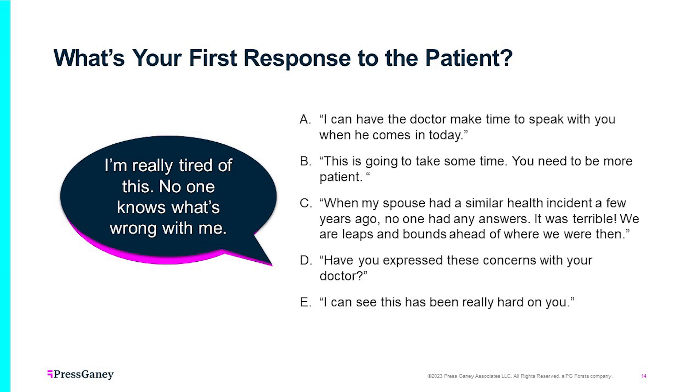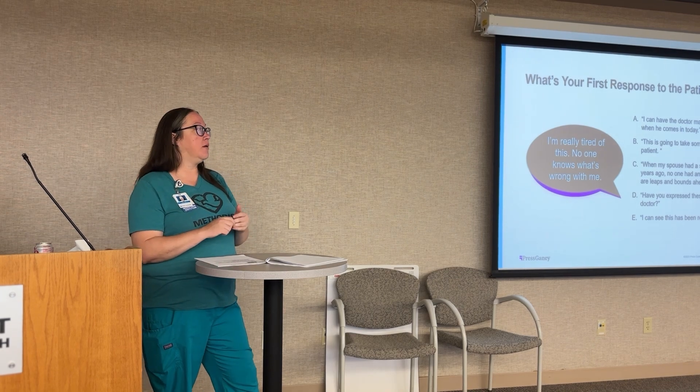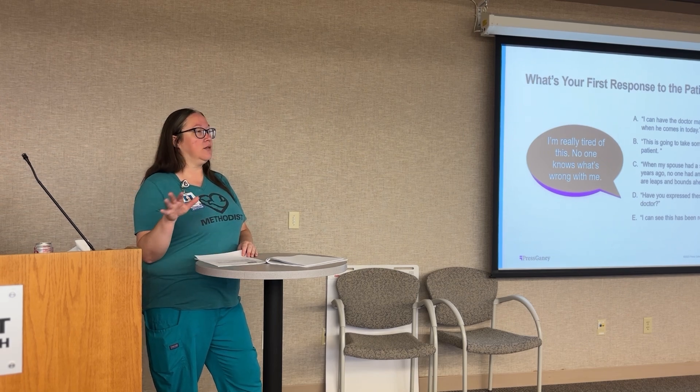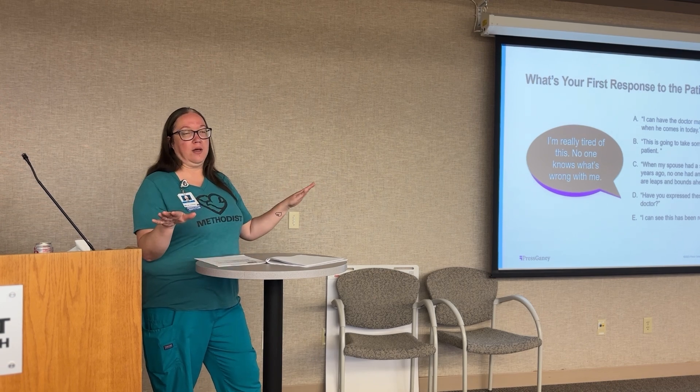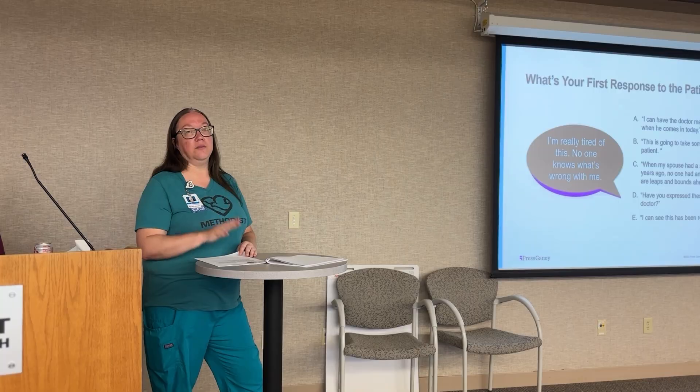'I'm really tired of this. No one knows what's wrong with me.' Options: A — 'I can have the doctor make time to speak with you'; B — 'This is going to take some time. You need to be more patient'; C — 'When my spouse had a similar health incident, no one had answers' — but patients don't need to know about our spouse or our situation; D — 'Have you expressed these concerns with your doctor?'; E — 'I can see this has been really hard on you.' The answer is E. Telling patients about our own situations is not necessarily empathizing with them — that's not necessary.